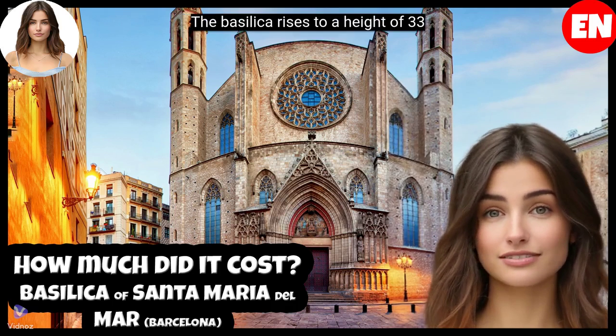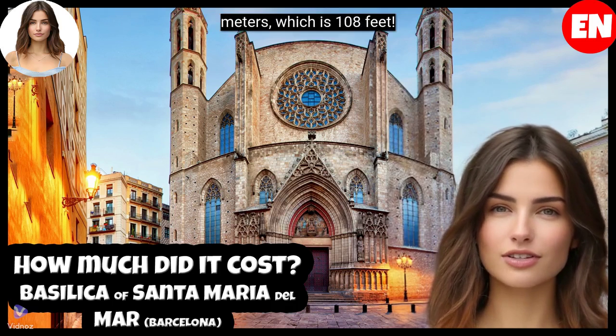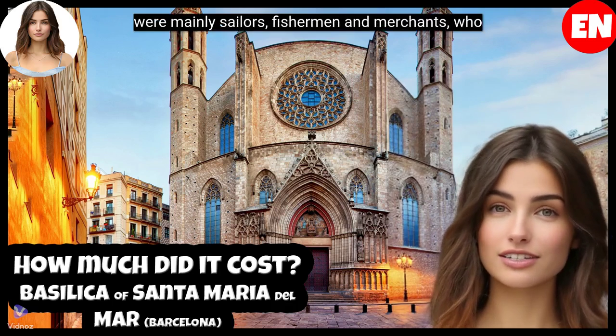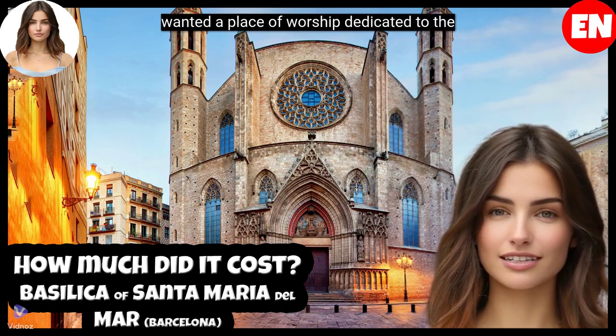The Basilica rises to a height of 33 meters, which is 108 feet. It was built as a symbol of the devotion of the citizens of La Ribera, who were mainly sailors, fishermen, and merchants who wanted a place of worship dedicated to the Virgin Mary.